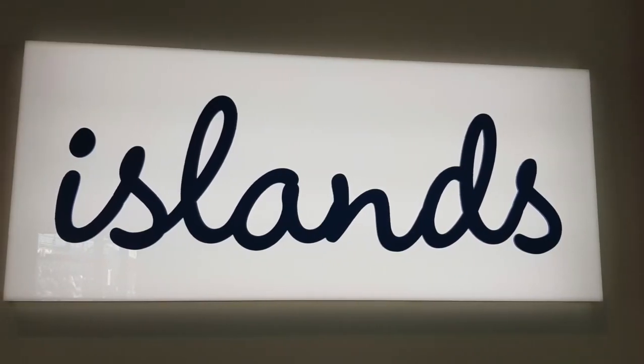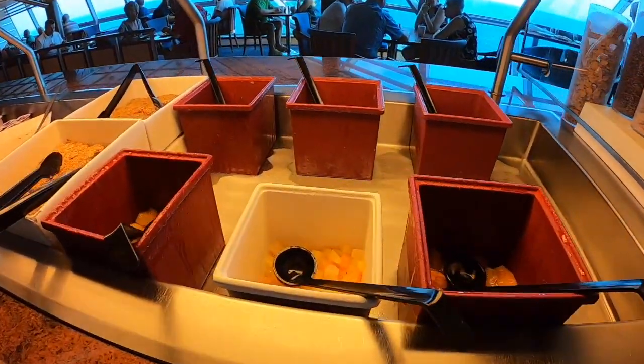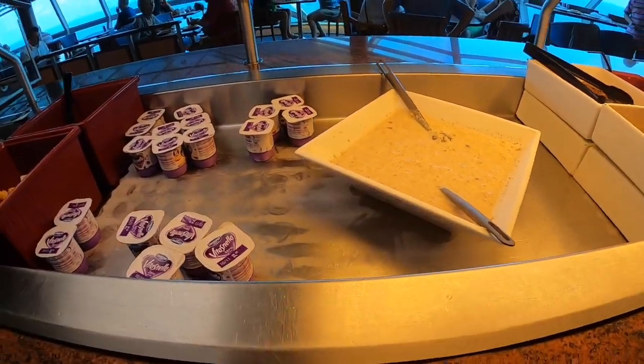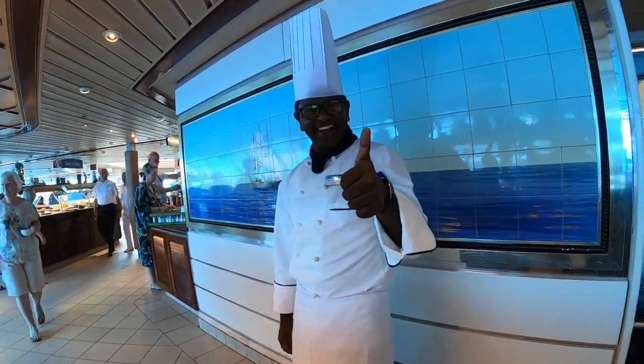You'll find the Ireland's buffet restaurant on deck 9. It's open for breakfast from 6am to 11am. There's loads of choice for breakfast in here — from your full English to the healthy options, tea and coffee, juices, you name it. They pretty much have it all, and you always get service with a smile.